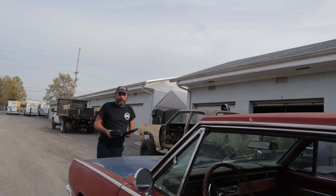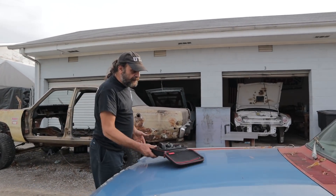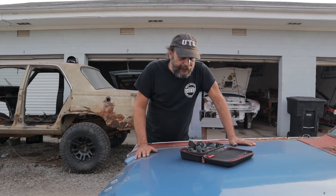We picked up this last week — we did a video on our GTech Pro — and I haven't really used it since we got it. So this thing got me thinking.